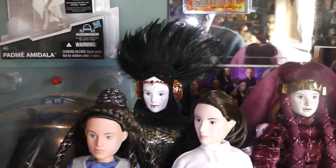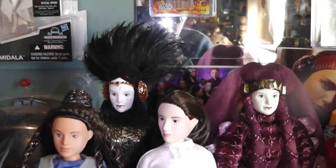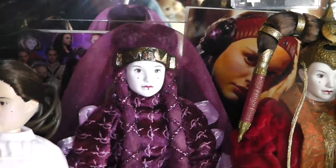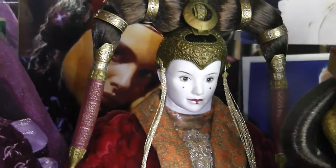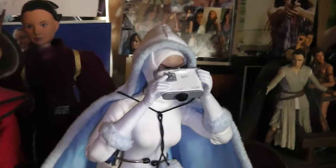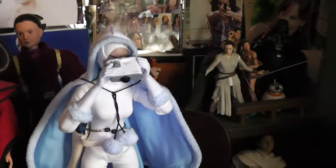When Episode One came out, they were still trying to keep Padme Amidala and Padme as two different people, so that's why she was in that line. We have the travel gown to Naboo, Padme Amidala, and that is actually Padme — senate gown and battle dress. Right here we have the Sideshow Snow Bunny Padme. I'm hoping Hot Toys does a Padme Amidala. Not that I can afford it, but I hope they do one.